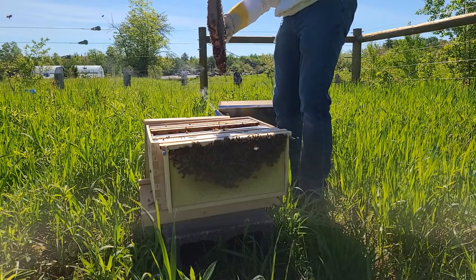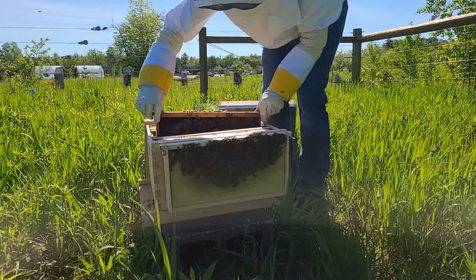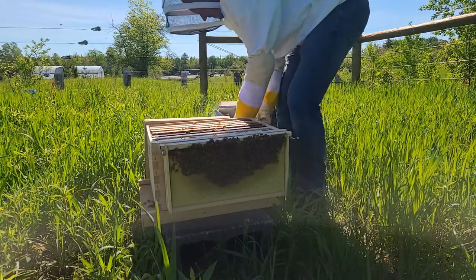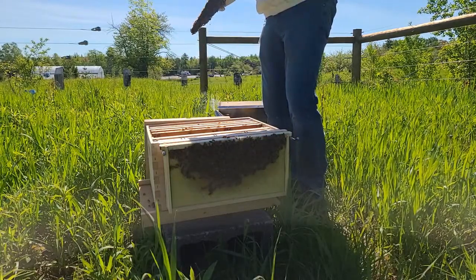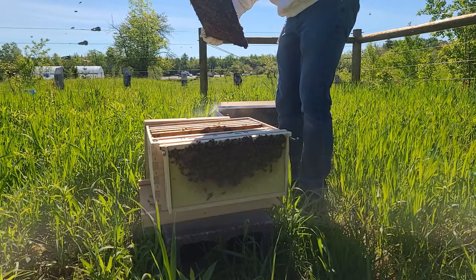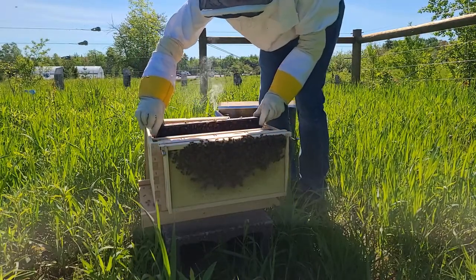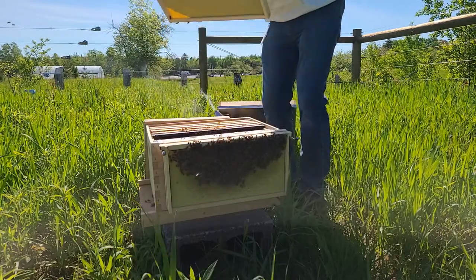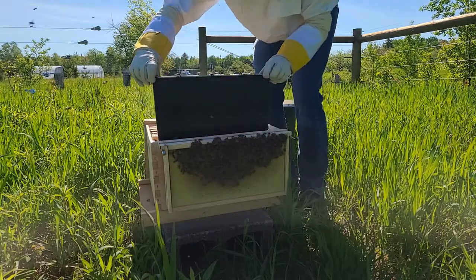Lots of brood, lots of little babies. Looking good. There's a little bee with some pollen on it. It looks like they're stocking this one. Lots of brood on the back. And then we got an empty frame here — they're starting to pull that one out a little bit. I'm not going to worry about that. We got our feeder.